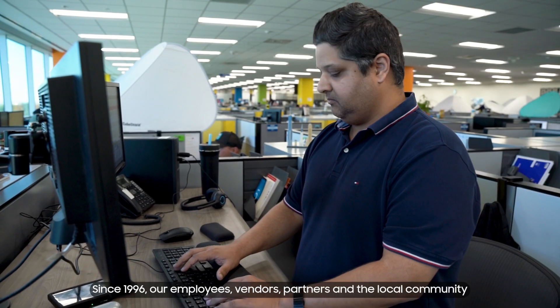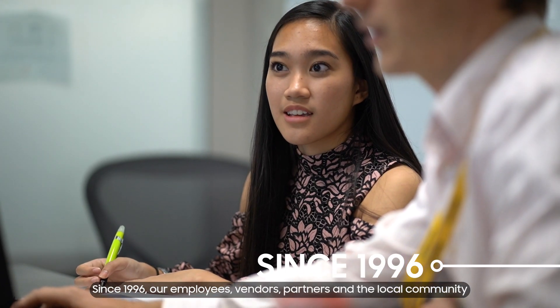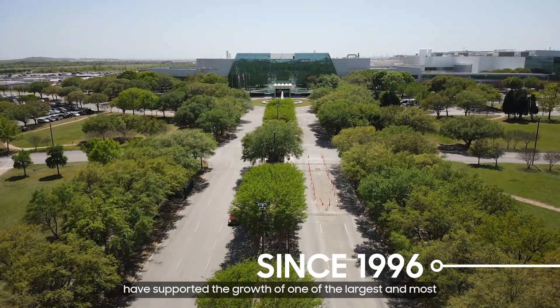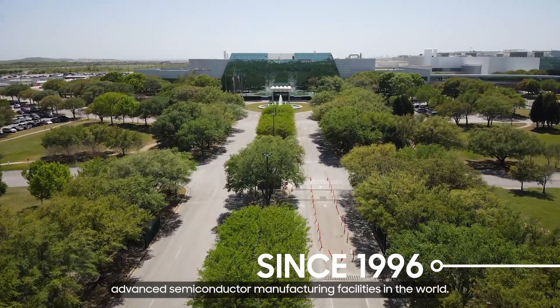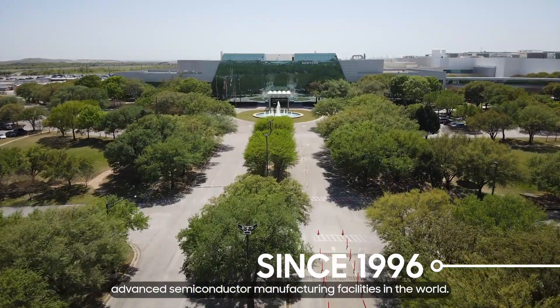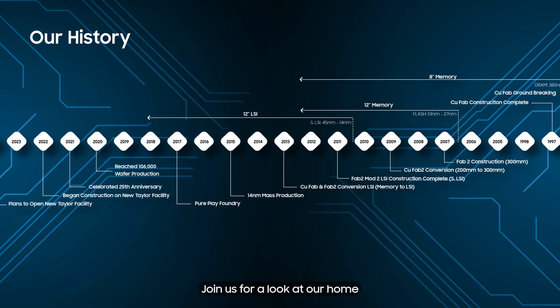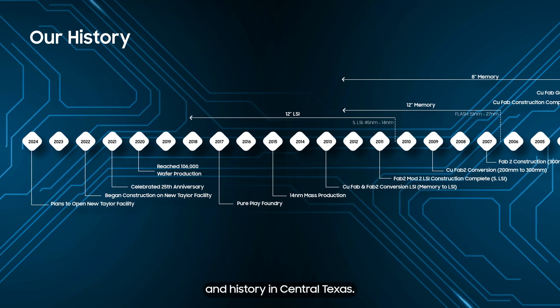Since 1996, our employees, vendors, partners, and the local community have supported the growth of one of the largest and most advanced semiconductor manufacturing facilities in the world. Join us for a look at our home and history in Central Texas.